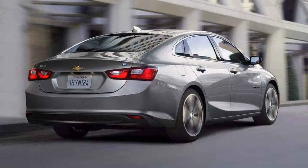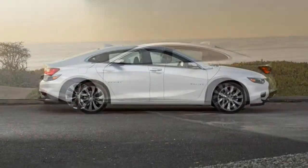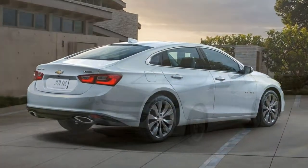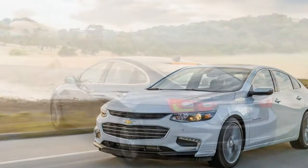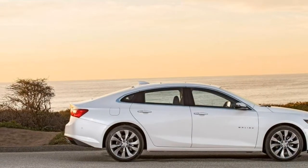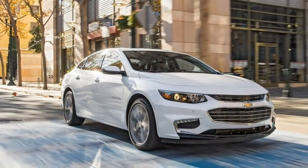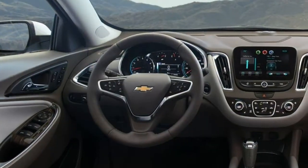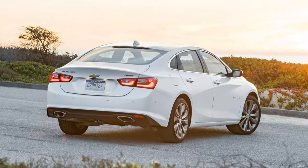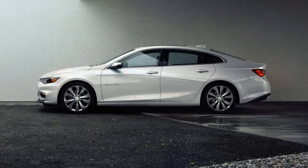The current Chevrolet Malibu is a bold leap forward for this previously disappointing family sedan. Its long-distance comfort and capable performance are what you expect from the segment, while its sharp handling and available advanced hybrid powertrain are stand-out elements. The standard 1.5-litre engine feels just adequate. Those who prefer more punch can get the Premier model's 2.0-litre engine. The hybrid's smooth acceleration makes it feel more like a conventional vehicle than other hybrids; its gas engine is mainly noticeable when accelerating hard or climbing a hill.